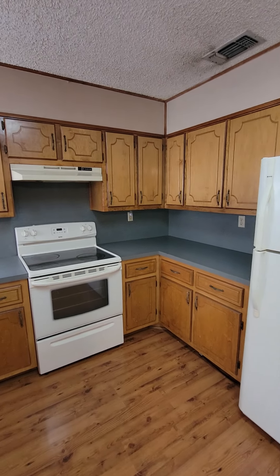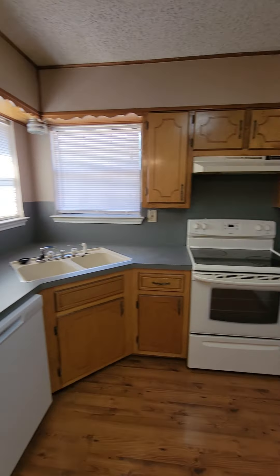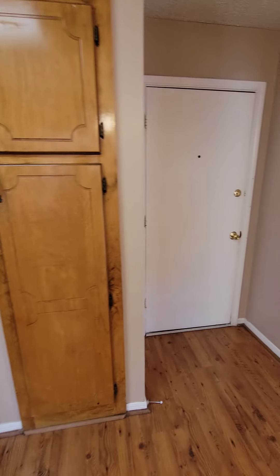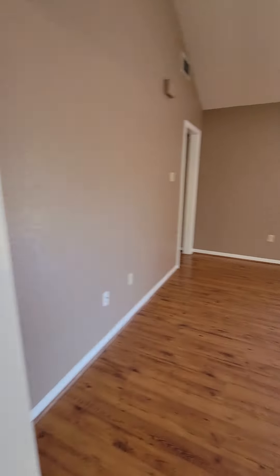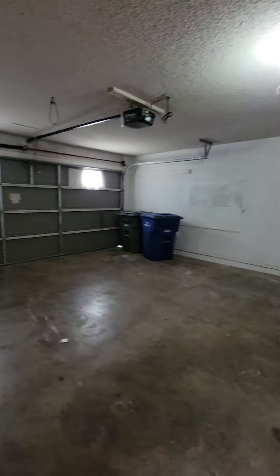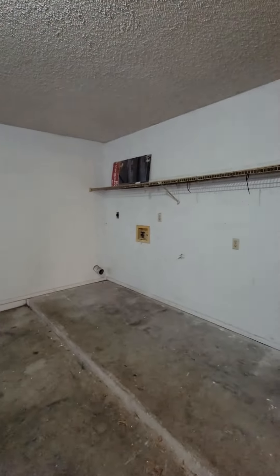Got a good amount of cabinet space and counter space. There you have the garage — two car garage. It does have a little bit of extra space. That's going to be your washer and dryer hookup.